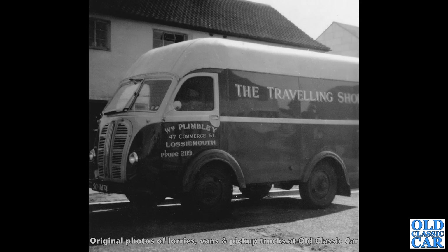Another Austin K8 here — another Austin K8 three-way van. Like I say, these are the 2.2-litre engine out of the contemporary Austin 16. This one was a travelling shop up in Lossiemouth, it says. William Plimbley was the owner of this particular van.